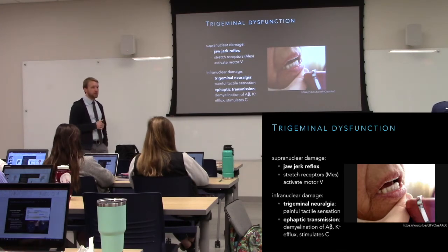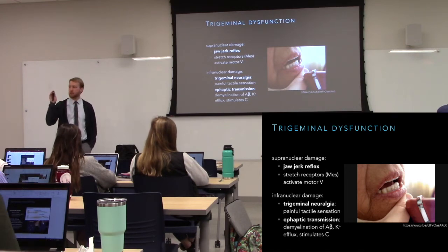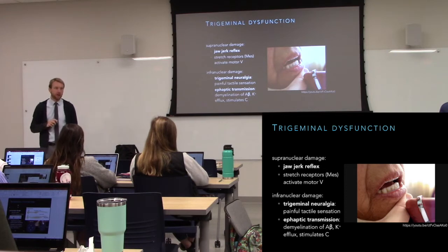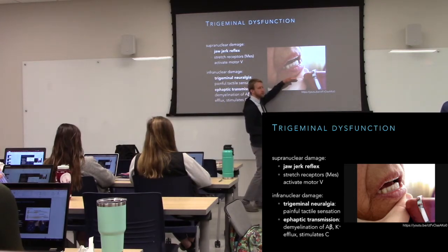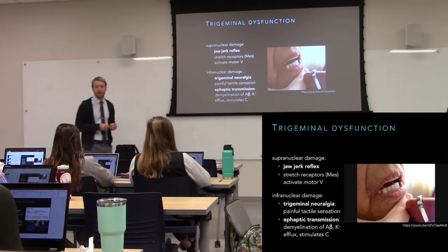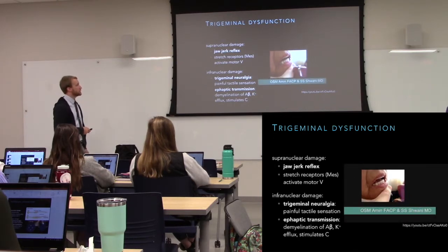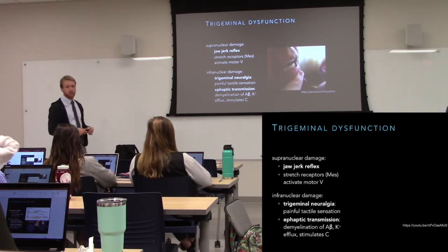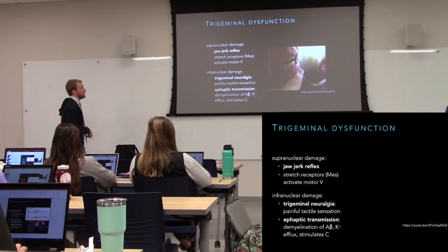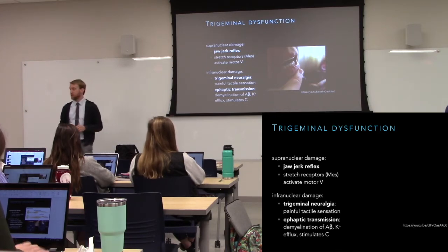There are cases where trigeminal function is impaired. The cortex projects down to the motor nuclei via corticobulbar tracts. When those are damaged, you'll see the emergence of a jaw jerk reflex, which is normally suppressed. A quick tap causes a rapid downward jerk of the jaw and then a stretch reflex-driven contraction. This hyperreflexia is just like upper motor neuron damage in the spinal cord — loss of corticobulbar input allows the reflex to emerge.